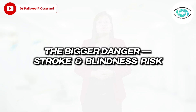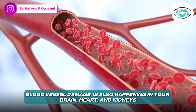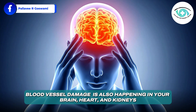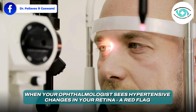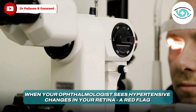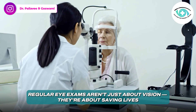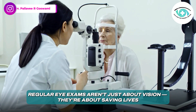Here's what makes it even more serious: the same blood vessel damage that happens in your retina is also happening in your brain, heart, and kidneys. So when your ophthalmologist sees hypertensive changes in your retina, it's often a red flag — a warning that you are at risk for a stroke, heart attack, or kidney disease. That's why regular eye examinations aren't just about vision. They're about saving lives.